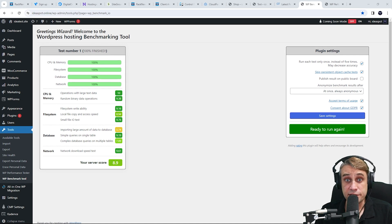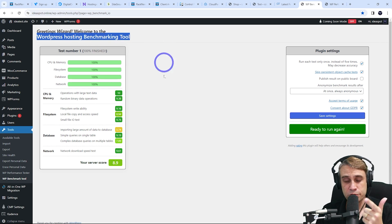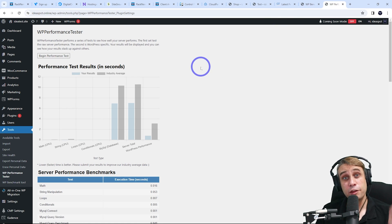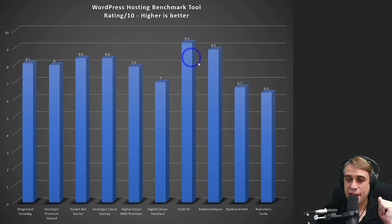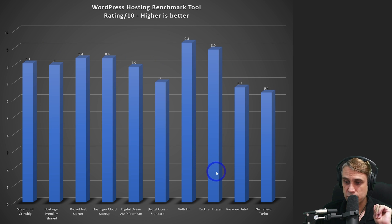The other benchmarks I ran were Anton Alexandrov's WordPress hosting benchmark tool, where it got an 8.9, and Kevin Ohashi's WP performance tester where it got just over 0.6 seconds. On the WordPress hosting benchmark tool — rated out of 10 — RackNerd's Ryzen server got an 8.9, which is the second fastest result we've achieved on the channel, with Ultra High Frequency getting 9.3. This is a big improvement: the 8.9 outperforms the RackNerd Intel result of 6.7 by a large amount, and it outperforms quite a lot of other more expensive hosts.